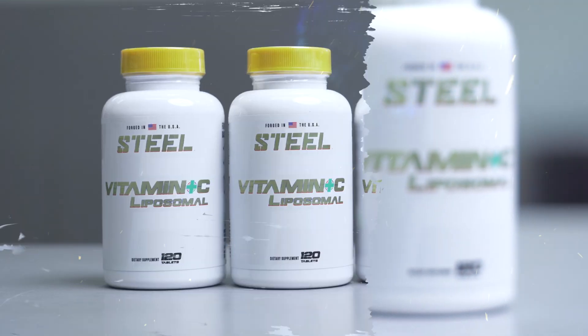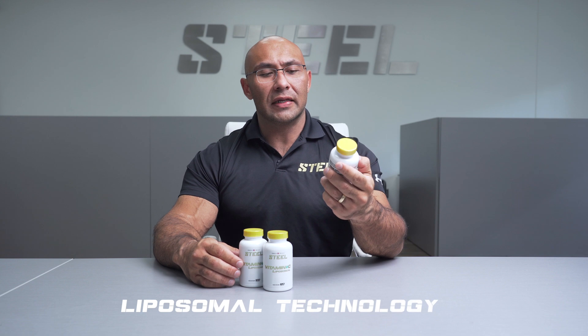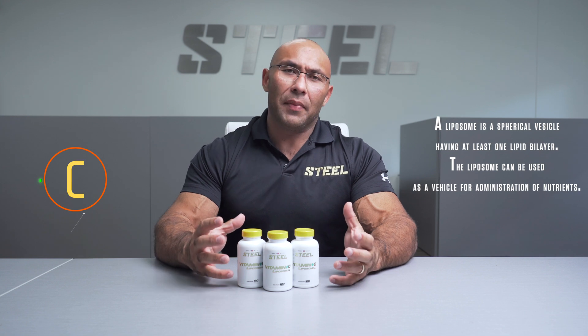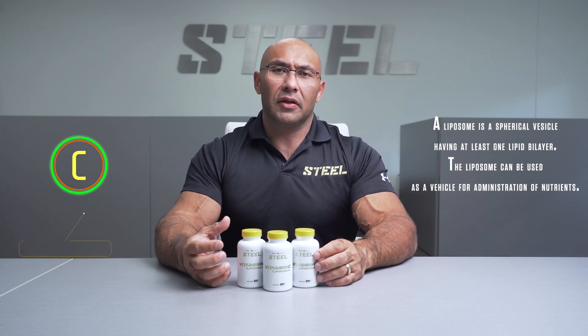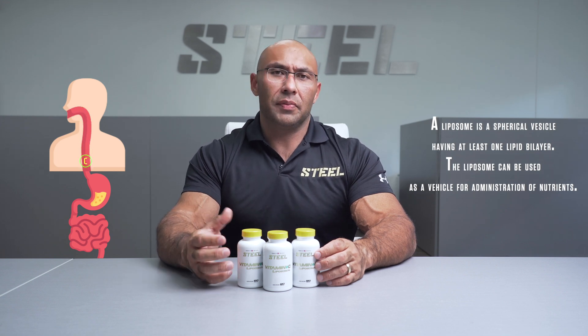As we expand on the health and wellness line, we see it crucial that we bring forth vitamin C — and not just any vitamin C. This is vitamin C encased in liposomal technology. A brief overview of liposomal technology is that it's a fat molecule that encases the vitamin C molecule to help increase the bioavailability to your body.